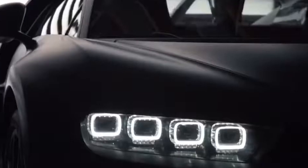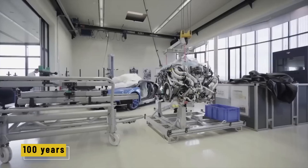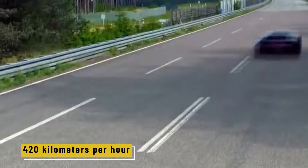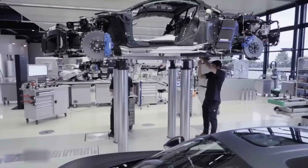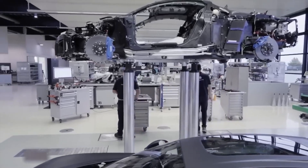That was the brand's DNA from the beginning: precision, power, and pure elegance. Fast forward over 100 years later and Bugatti is still rewriting the rules of performance — only now they're doing it with a car that can hit 420 kilometers per hour. Let's step into the modern Bugatti facility, the place where speed meets craftsmanship.